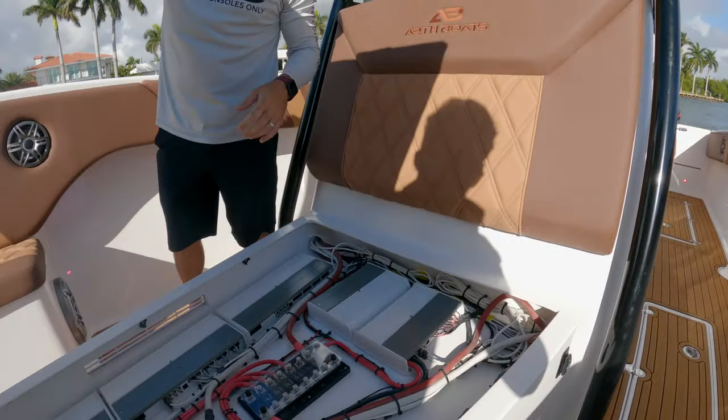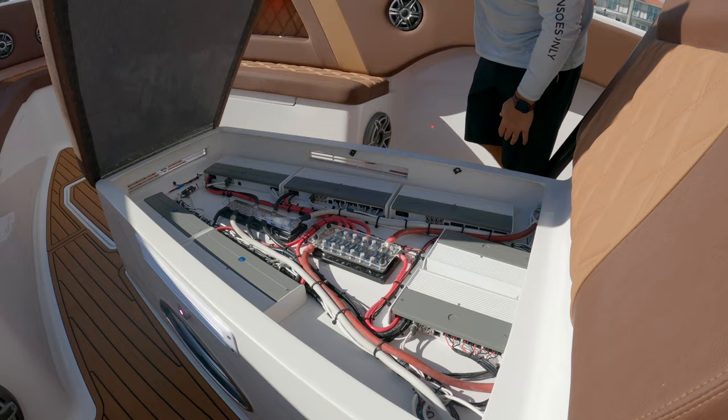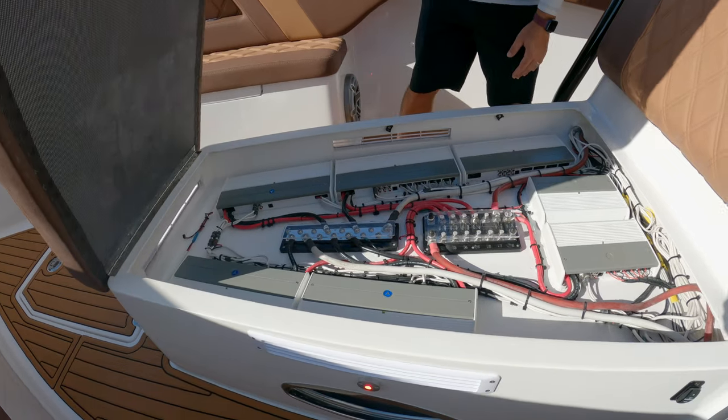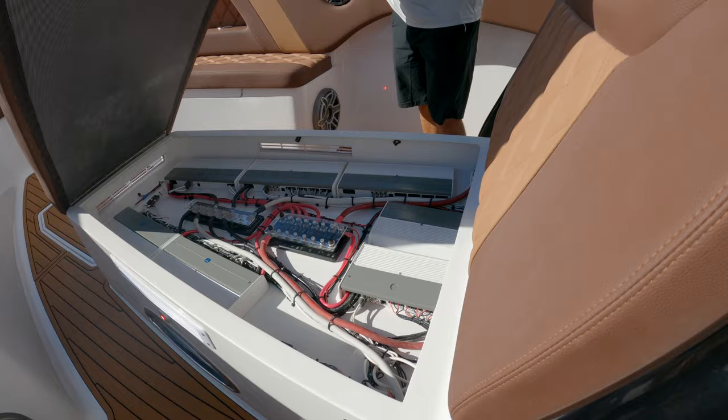This one in particular has over 30 speakers. Check out the amplification system they have here. They're going to put a plexiglass cover on this that they have not done yet and make this kind of a showpiece — definitely something we have not seen before. Very cool how they did that.